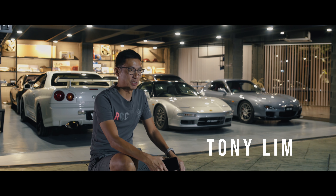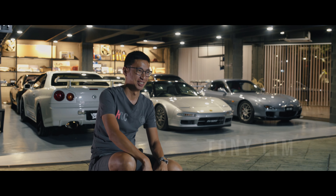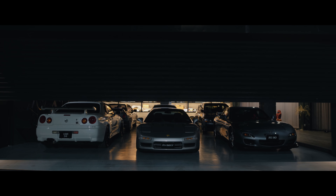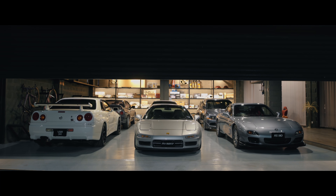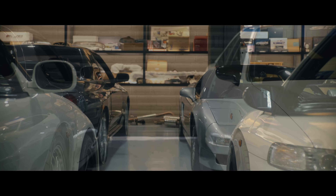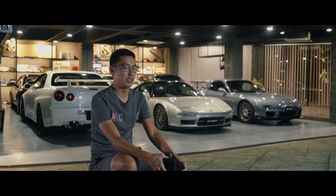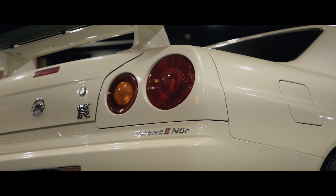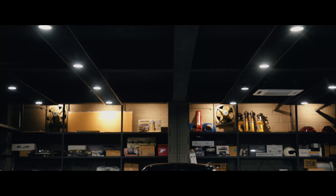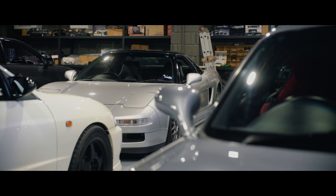Hey guys, my name is Tony. Welcome to my JDM OEM collection. I have a GTR34 with respect to NERD and a 1990 Skyline GTR32. I also have a Honda NSX Type S, which is quite limited.